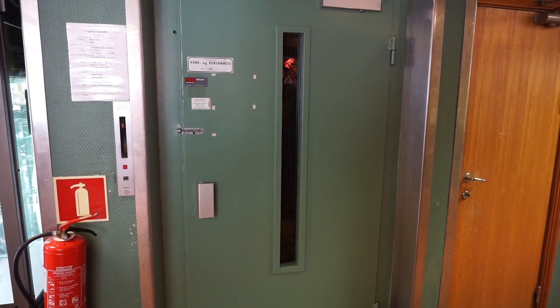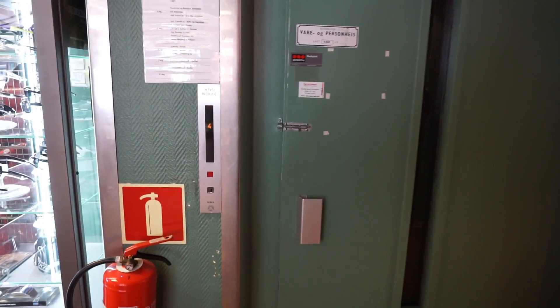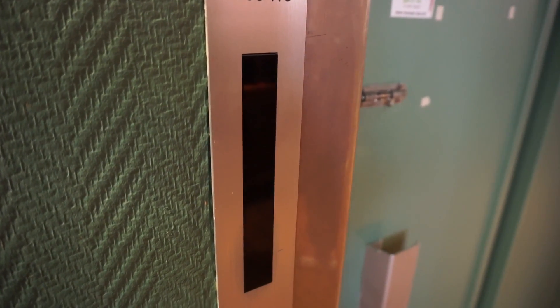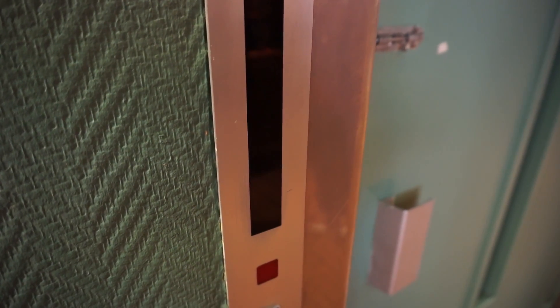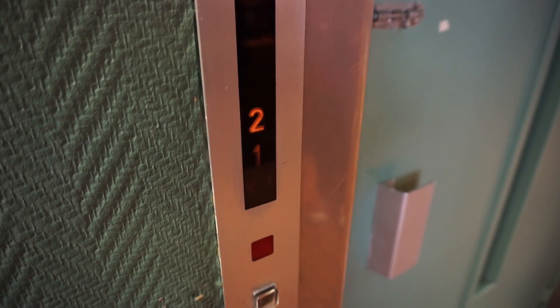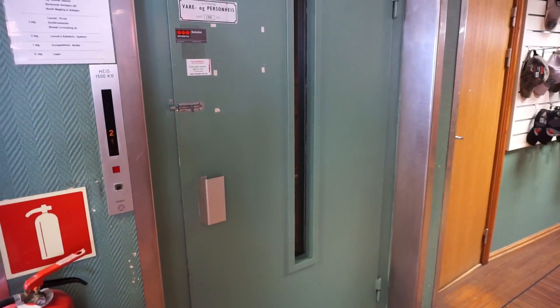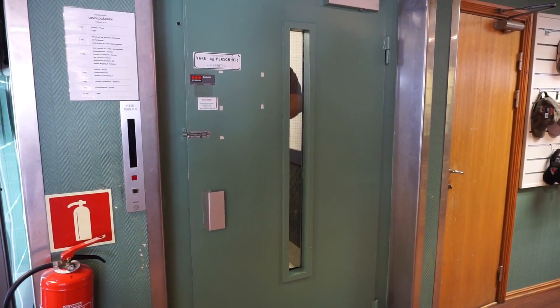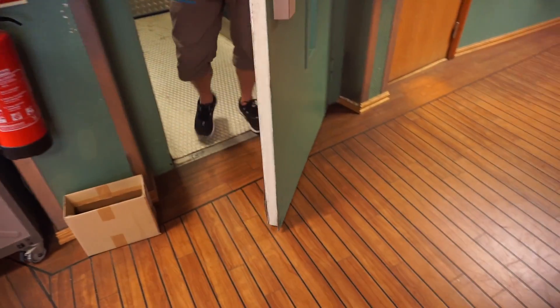I'm going to take a look at the camera. It's out of the building, isn't it?